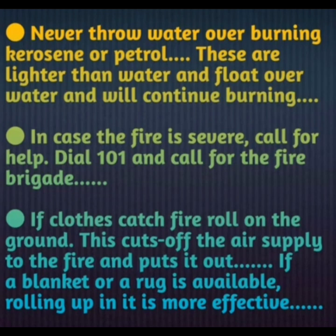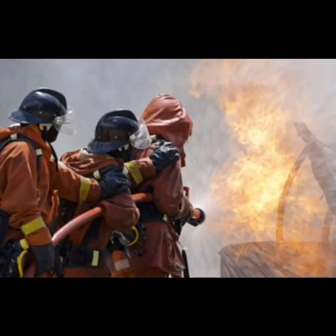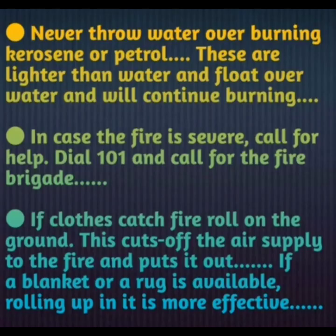In case the fire is severe, call for help. Dial 101 to call the fire brigade. If the fire is very big, we need external help, so dial 101 for the fire brigade. If clothes catch fire, roll on the ground — this cuts off the air supply and we will be protected.